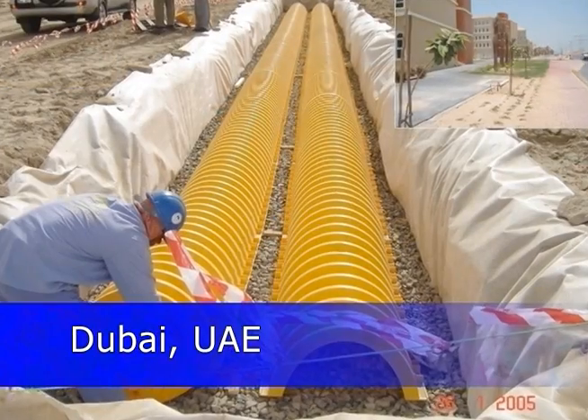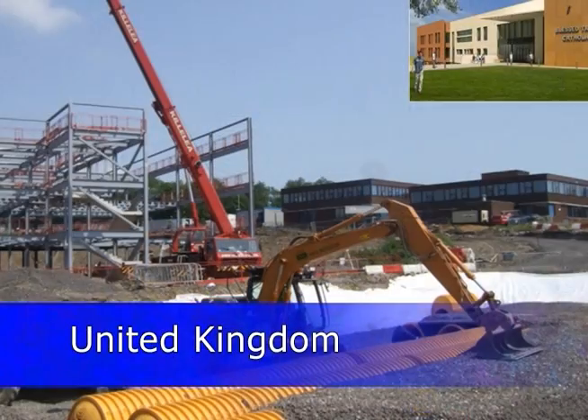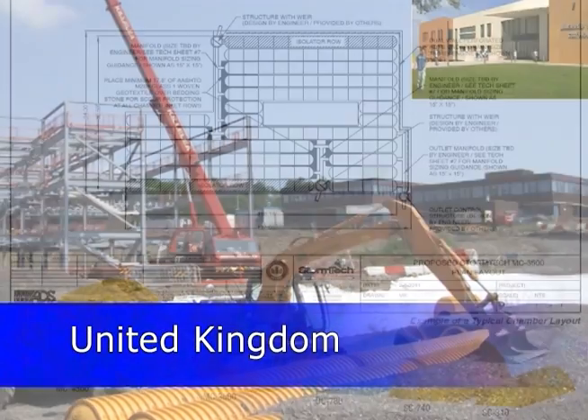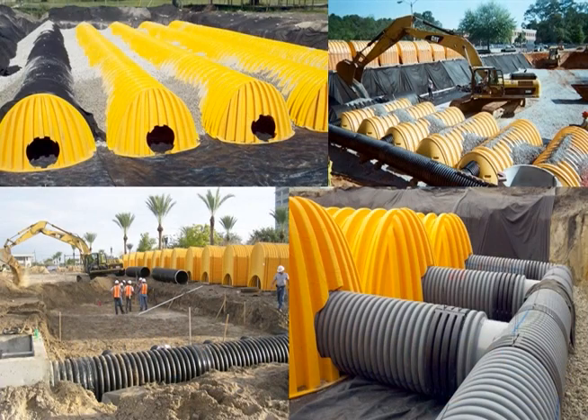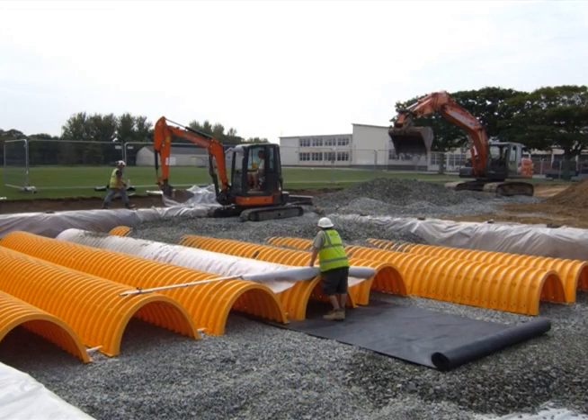StormTech has thousands of chamber systems in service throughout the world. StormTech offers a variety of chamber sizes that allows for site-specific design flexibility. The larger the chamber size, the smaller the footprint, which lowers cost and provides more usable land.